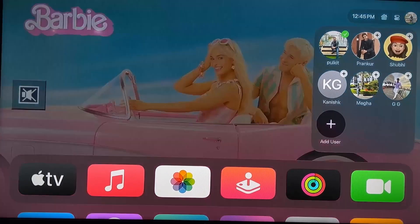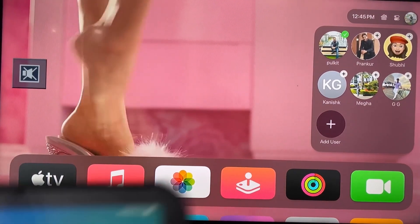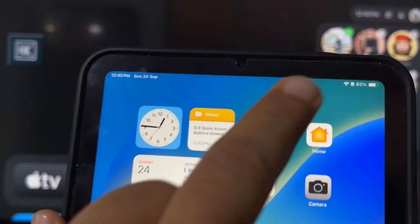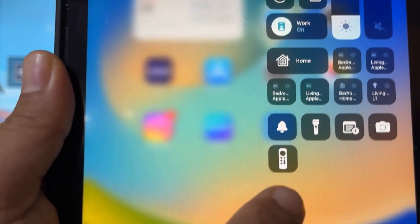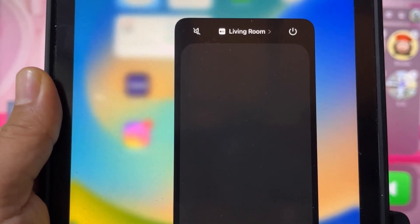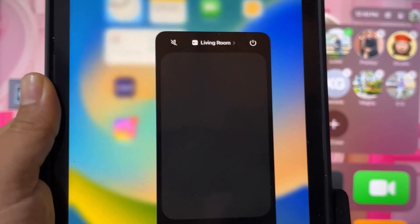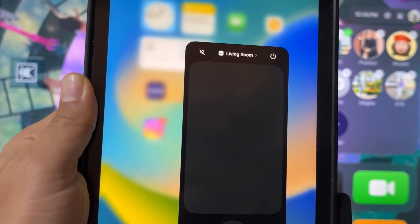You can also wake and control the Apple TV from your iPhone or iPad — a physical remote isn't required for everyone. For example, on my iPad I just open Control Center, select the remote button, and it connects to my Apple TV — named 'Living Room' — so I can control the Apple TV directly from my iPad.